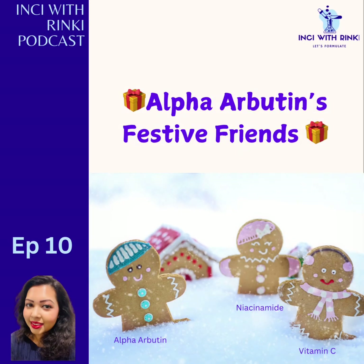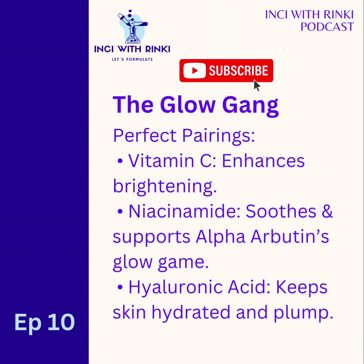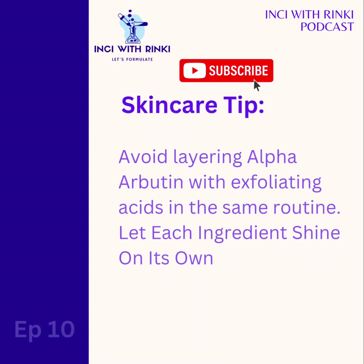Off to segment four: The Glow Gang — Alpha Arbutin's Festive Friends. If you're wondering whether alpha arbutin will get along with your other products, the answer is yes. Alpha Arbutin is the ultimate team player — it's non-reactive and works beautifully with most ingredients, making it very easy to slot into your current skincare routine. Alpha Arbutin loves good company, so let's see who is on its holiday guest list. Vitamin C, the Rudolph of brightening ingredients, leading the way to radiant skin. Niacinamide, a calming BFF that soothes while enhancing alpha arbutin's brightening powers and repairing the barrier. Hyaluronic acid, the hydrating elf that ensures your skin stays dewy and plump.